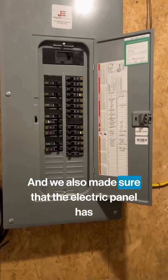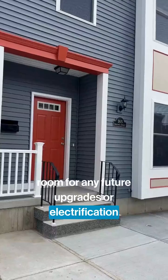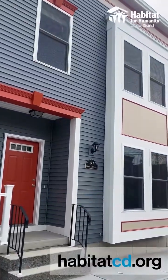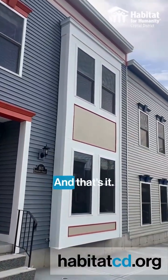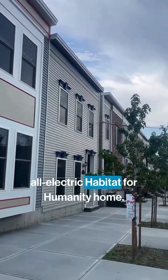We also made sure that the electric panel has room for any future upgrades or electrification needs that this home might have. Thanks for coming along on this tour of a newly built all-electric Habitat for Humanity home.